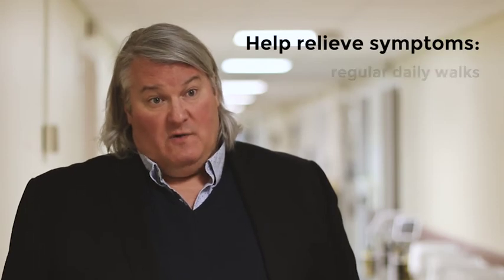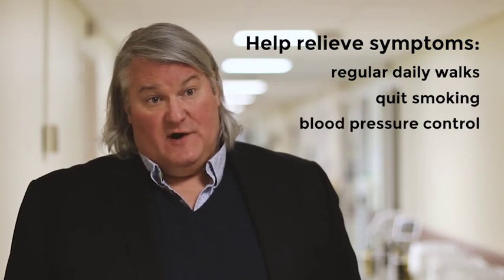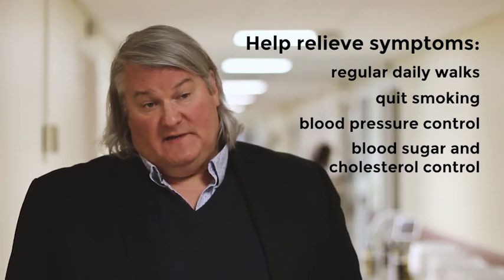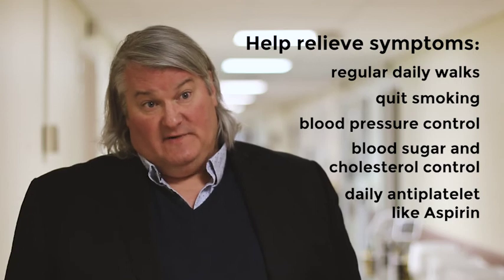This is disease that comes from the same things that coronary artery disease comes from. To improve your symptoms, walking helps — a regular walking program every day. People need to quit smoking, and they need to have good control of their blood pressure, their blood sugar, their cholesterol, and they should be on a type of medicine called an antiplatelet agent, of which aspirin is one.